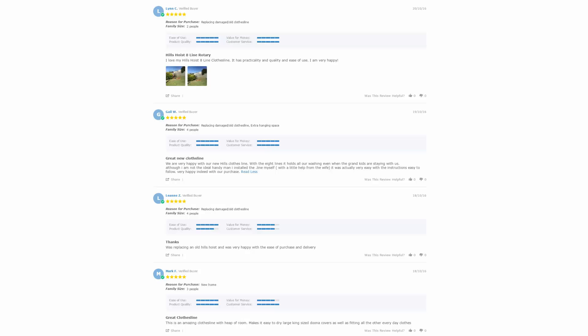With over 5,000 reviews available on the Lifestyle Clotheslines website, you can see what people are saying about products and whether they are going to be suited for your needs or your situation. Be sure to check out the reviews, which are on all of the product pages just underneath the description area.